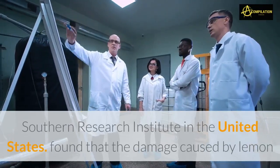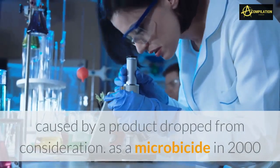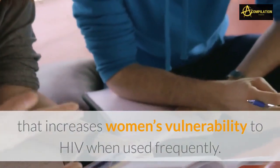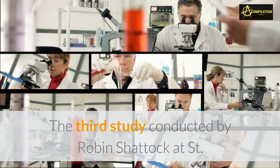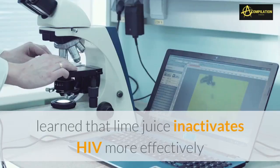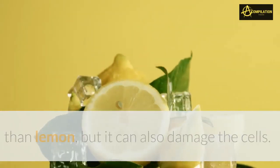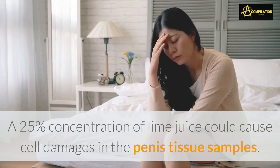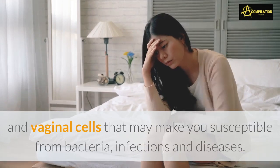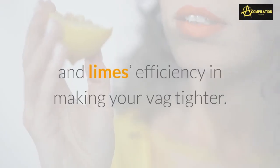Another study by Carol Lackman-Smith of the Southern Research Institute in the United States found that the damage caused by lemon and lime juice was comparable to the damage caused by a product dropped from consideration as a microbicide in 2000 that increases women's vulnerability to HIV when used frequently. A third study conducted by Robin Shattuck at St. George's Hospital in London and Gustavo Doncel found that lime juice inactivates HIV more effectively than lemon, but it can also damage cells. A 25% concentration of lime juice could cause cell damage in penis tissue samples and vaginal cells, making you more susceptible to bacterial infections and diseases.